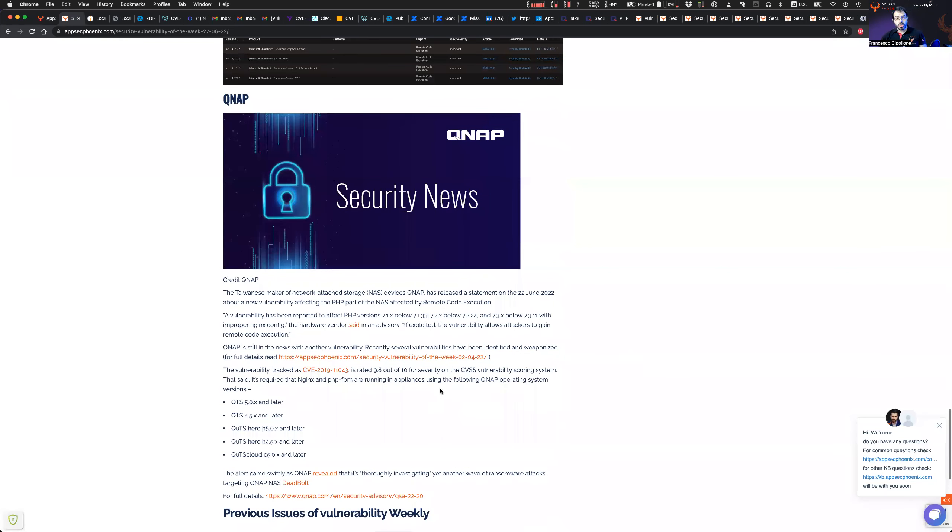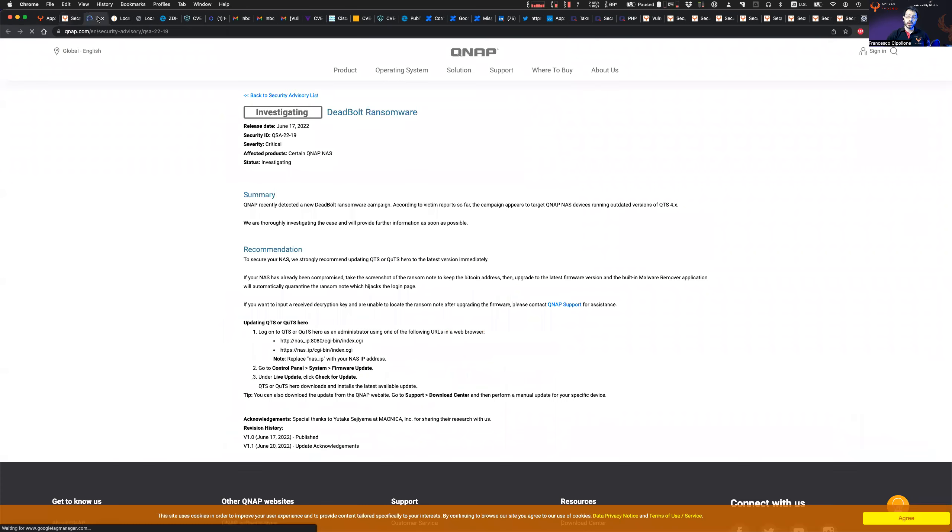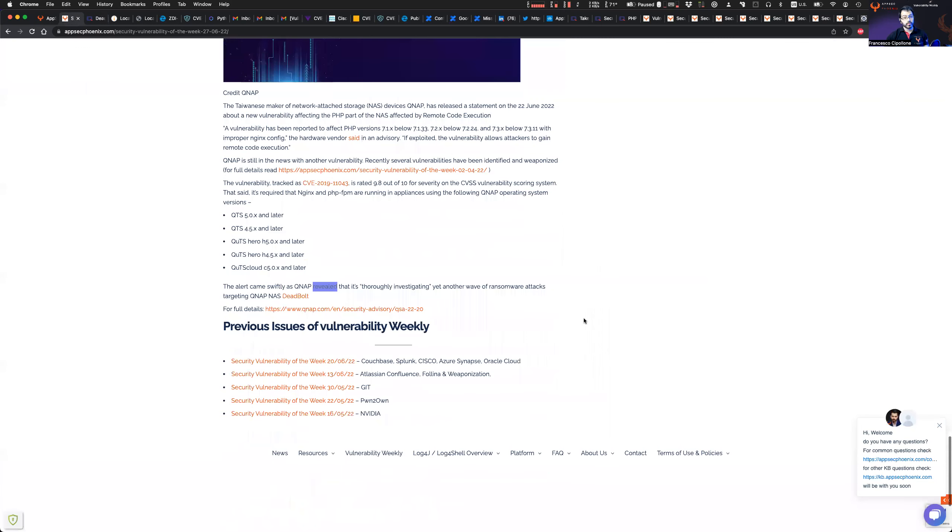QNAP has been under fire for several vulnerabilities, with specific vulnerability attacks weaponized heavily. There is a new vulnerability disclosed in the PHP version of the software used to expose their web interface — a system previously affected by multiple vulnerabilities. In particular, Deadbolt is the ransomware gang that has been heavily exploiting those vulnerabilities, and QNAP is monitoring the situation closely.